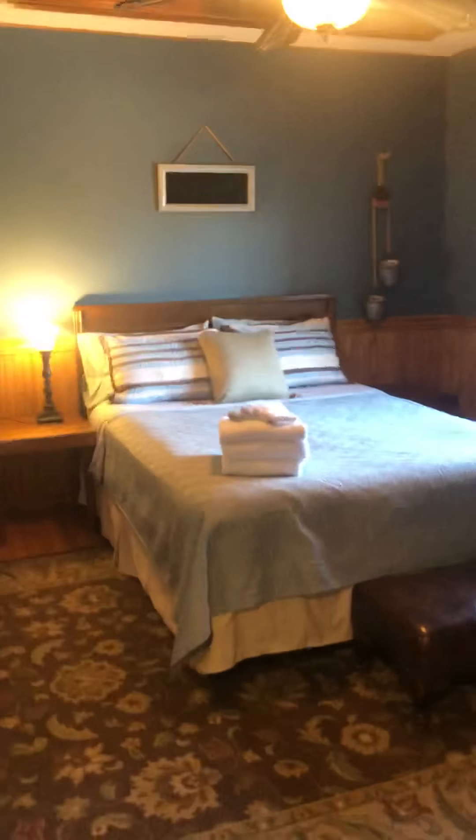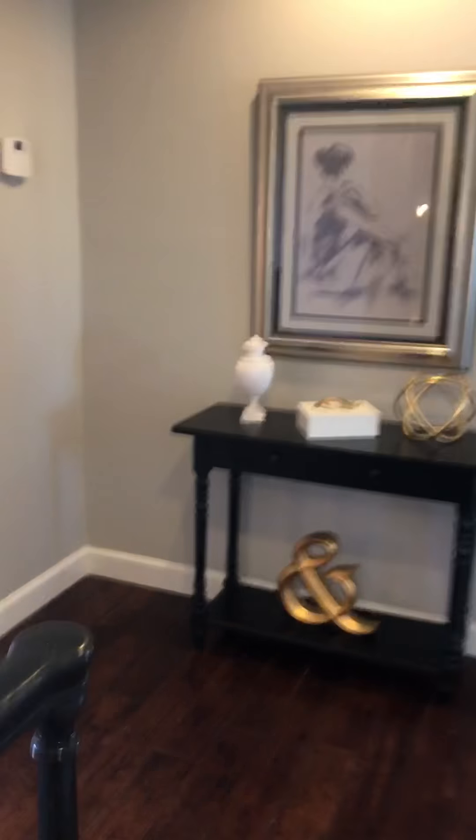Another bedroom with blinds, nice pillow-top mattresses. Another bedroom right here. So that's four bedrooms up here — the master has a king bed, then up here there's queens and a full and a day bed.